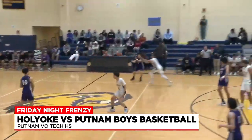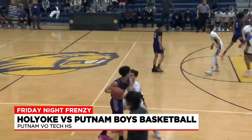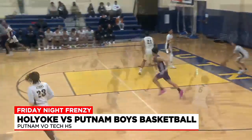Holyoke going to bring it up to court. Julian Chapman with a grand theft for Putnam — gets the interception and the uncontested two. Rivera looks trapped, somehow finds a lane to the basket. Strong drive, even stronger finish. How do you get that one to go? We have no clue.